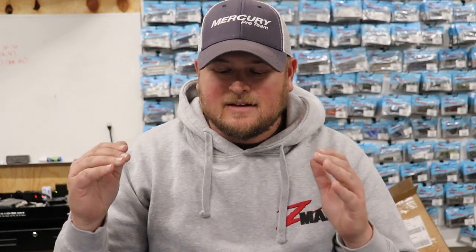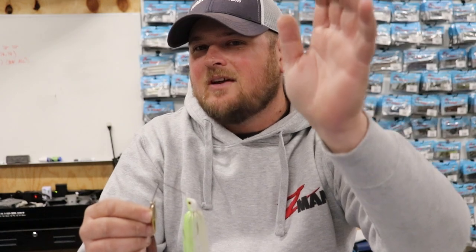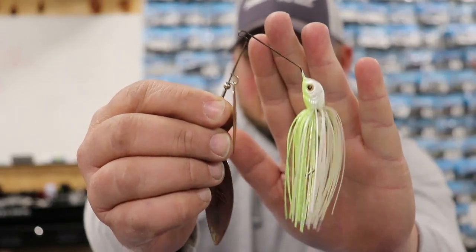Thank you for joining me again for another edition of Sonar Fishing. Today I want to talk about one of my favorite reaction baits that kind of fell out of favor probably about 10 years ago and I've just started really getting back into it — and that is a spinnerbait.